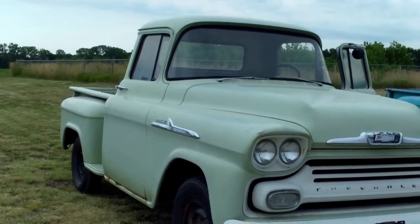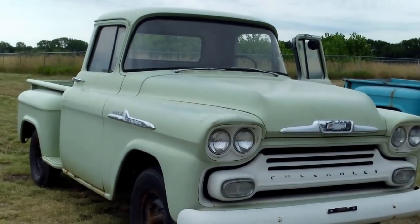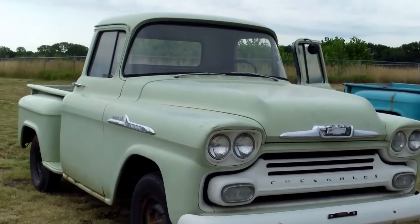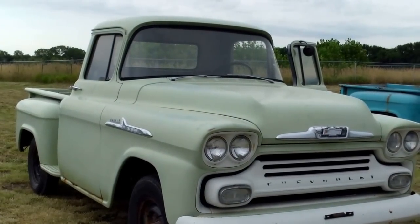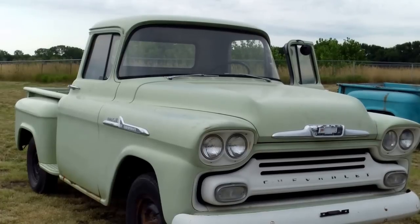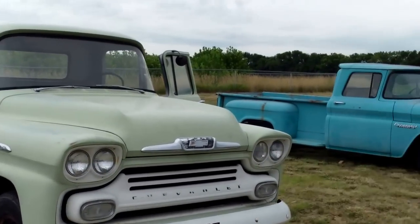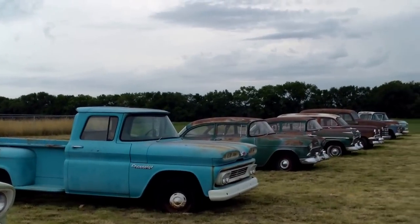We're looking at another one of the Lambrecht Chevrolet Company auction pickups. This is a 1958 Apache. It has 5 miles, 6 cylinder, and no radio, and does run. Now on this auction we have everything from projects to parts to nicer cars. Again, this one has 5 miles, and we do have something for everyone.